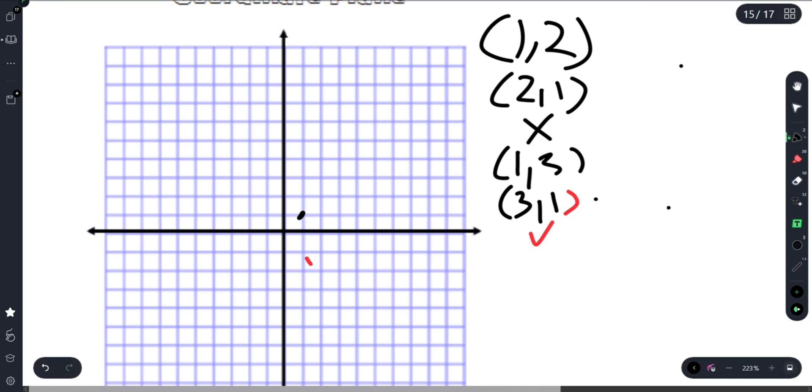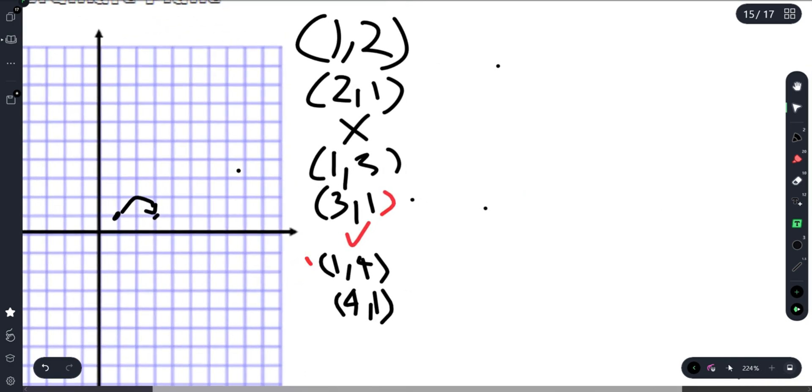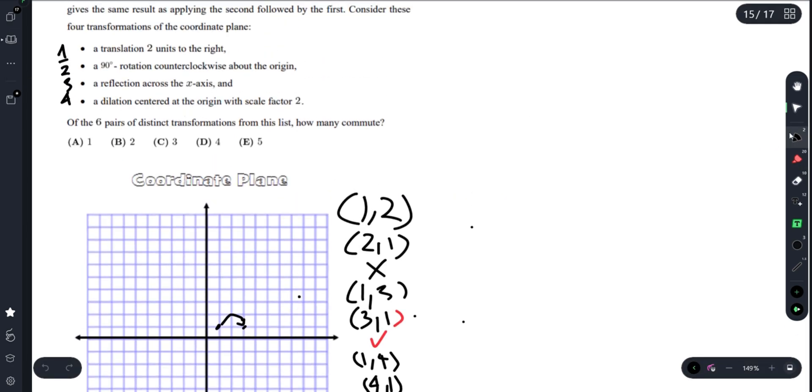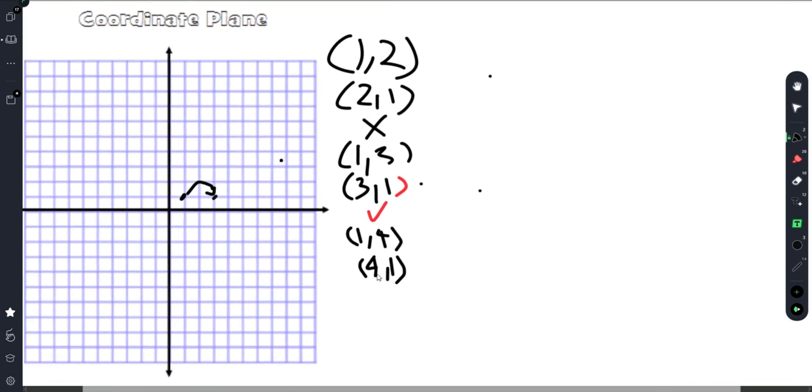Now pair (1,4) and (4,1). Transformation 4 is a dilation centered at the origin with scale factor 2. Doing 1 first: from (1,1) we move to (3,1), then scale up to (6,2). Doing 4 first gives a different result. This pair does not commute.